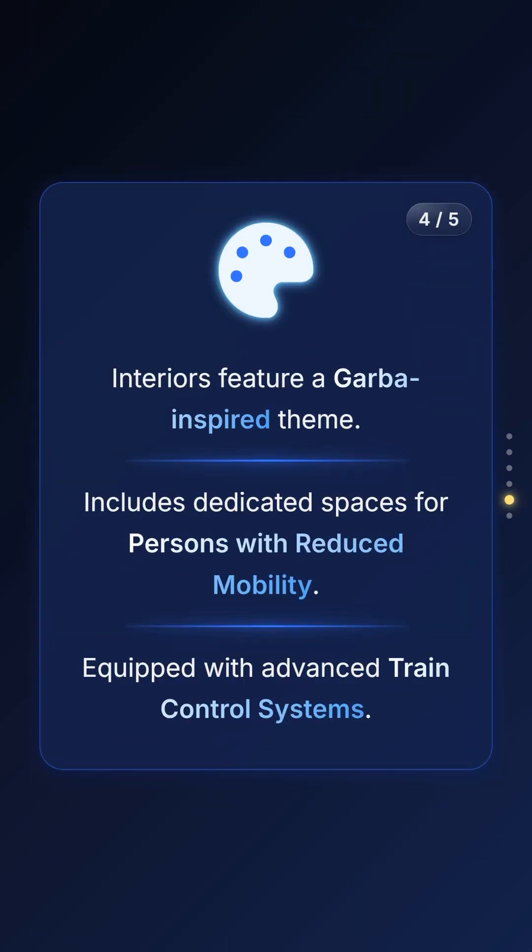The design is quite special too. The interiors celebrate local culture with a vibrant Garba-inspired theme. More importantly, they are designed for inclusivity with dedicated spaces for persons with reduced mobility and feature advanced driverless control systems.